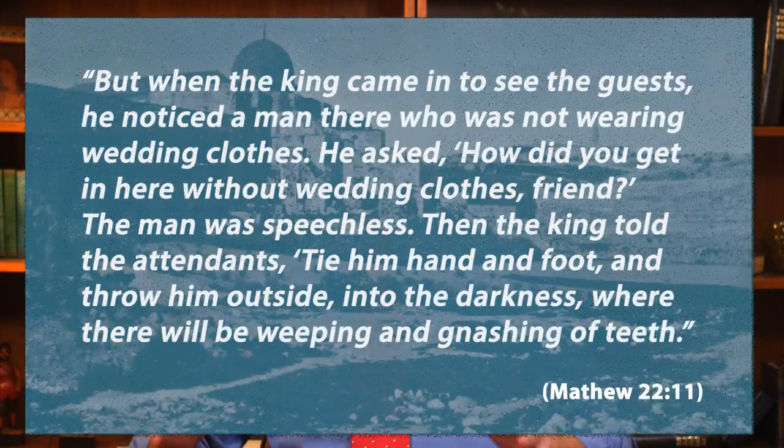Passing through them, the king noticed a man who was not dressed for the wedding. This is what we read from verse 11 of Matthew 22: 'But when the king came in to see the guests, he noticed a man there who was not wearing wedding clothes. He asked, How did you get in without wedding clothes, friend? The man was speechless. Then the king told the attendants, Tie him hand and foot and throw him outside into the darkness where there will be weeping and gnashing of teeth.' This text is very hard to hear.